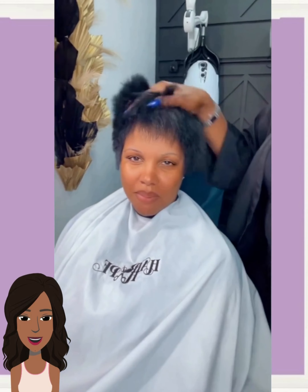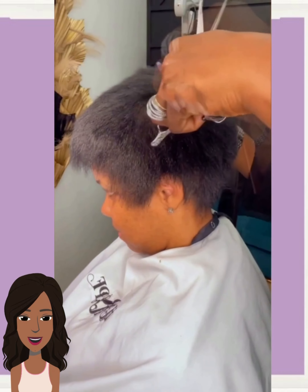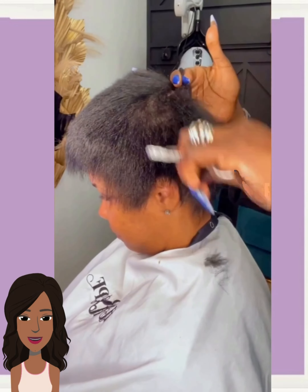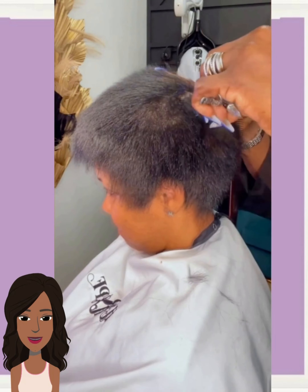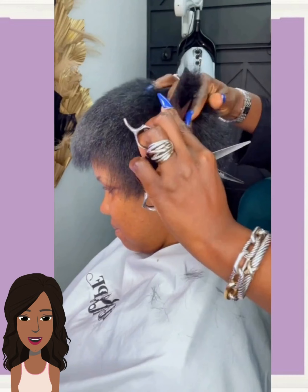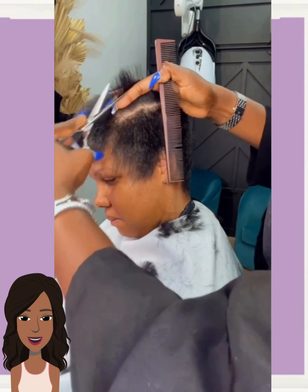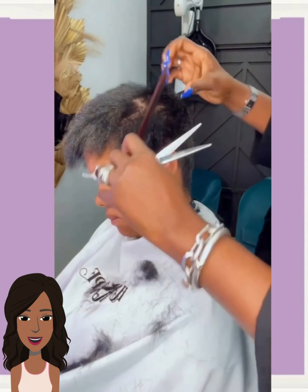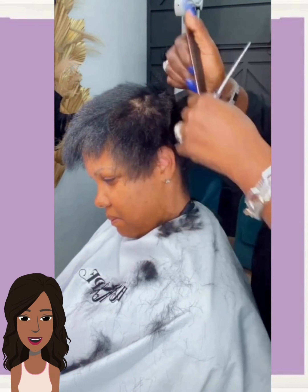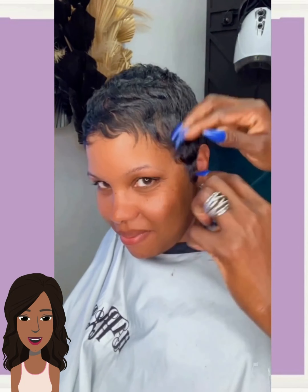Next up we have a hair transformation from Hyper. It looks like she's doing a cut refresh, trimming up the hair. The result is a nice all-black pixie style. Very nice.